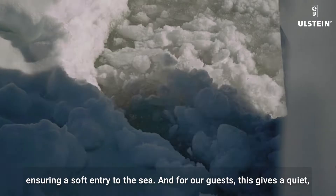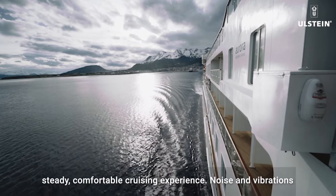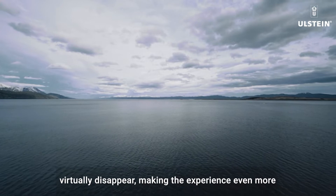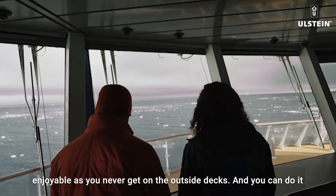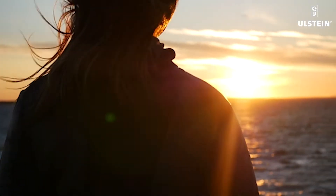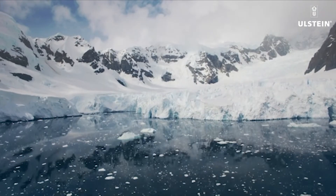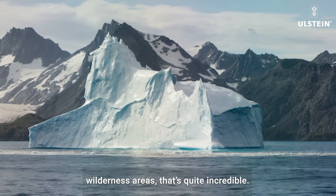The X-BOW places the most forward point of the ship under the water rather than above it, ensuring a soft entry to the sea. And for our guests, this gives a quiet, steady, comfortable cruising experience. Noise and vibrations virtually disappear, making the experience even more enjoyable as you navigate on the outside decks in the absence of splash and spray. With more available space at the front of our ships, our guests can go out and have unprecedented 180 degree views.